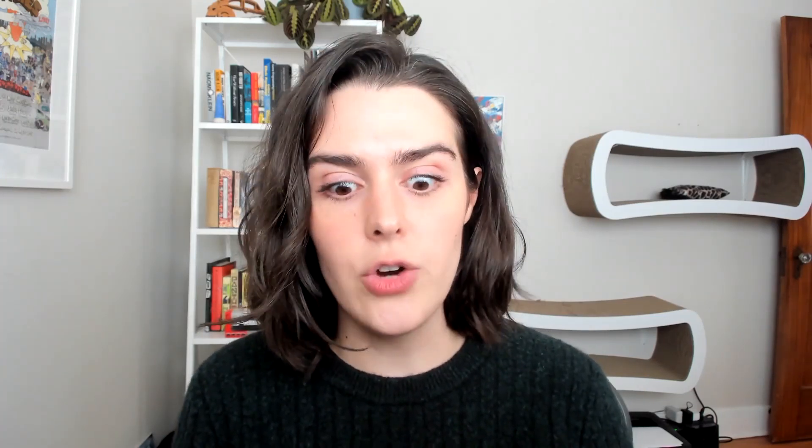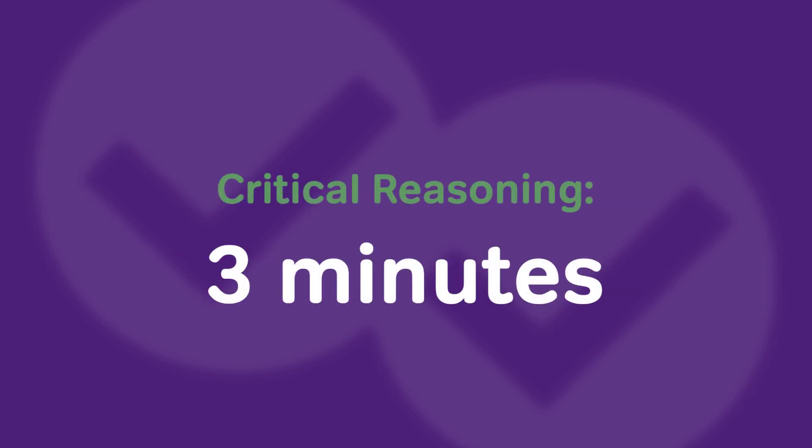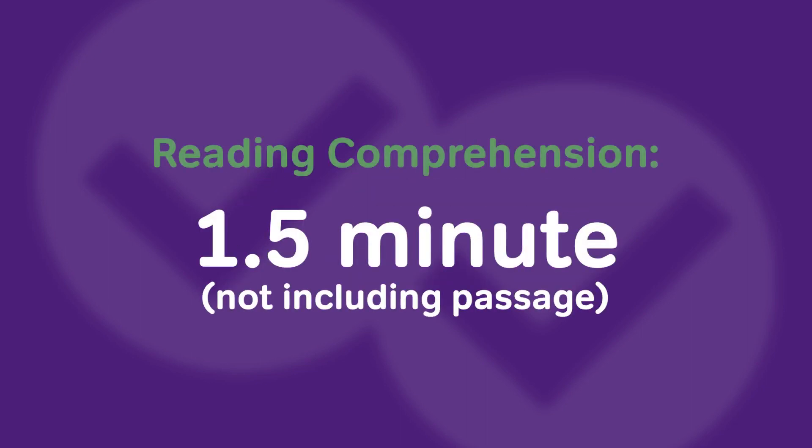For verbal, it's a little more complicated. If you've watched my video on three tips for a top verbal score, you know that I really recommend spending different amounts of time on different types of verbal questions, and this applies to question maximums as well. For me, on a sentence correction, I am never going to spend more than a minute and a half per question. For critical reasoning, I'm never going to spend more than three minutes per question. And then for reading comprehension, for an individual reading question, I'm never going to spend more than a minute and a half.